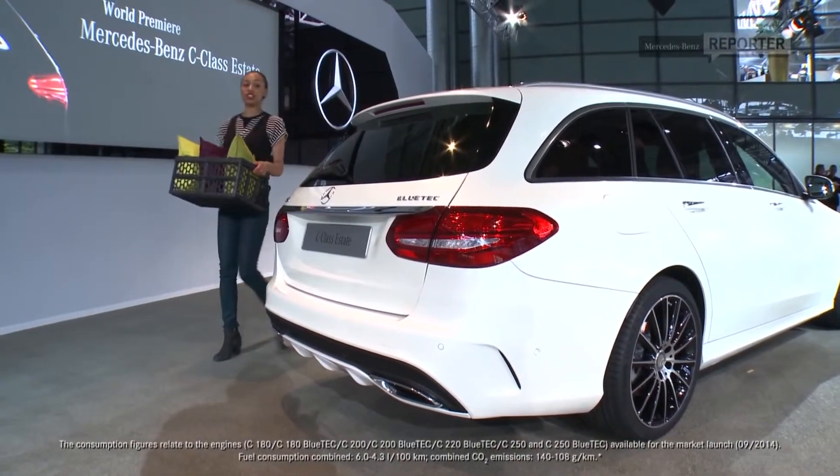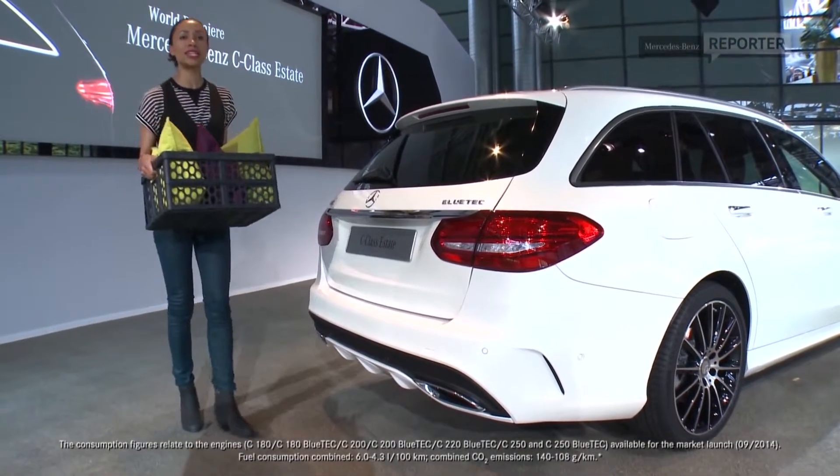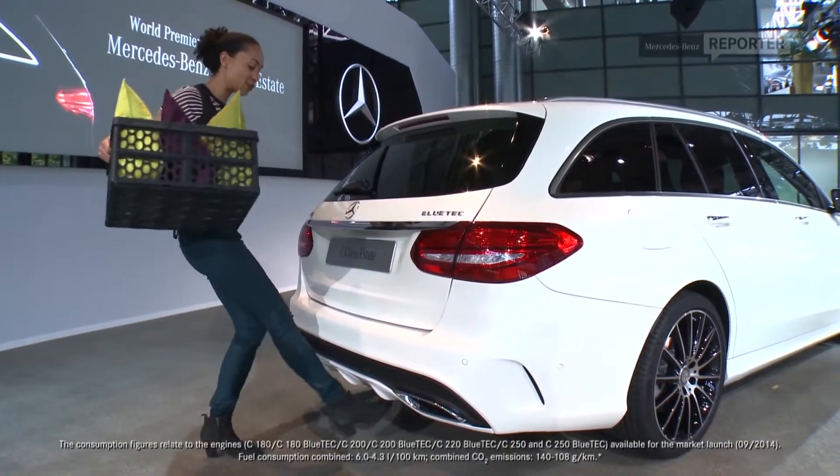You all know the situation — you've been shopping and have no hands-free. This feature you're going to love: hands-free access.